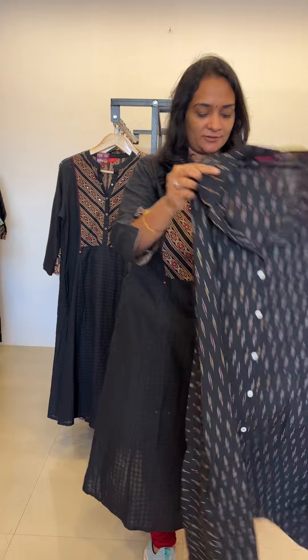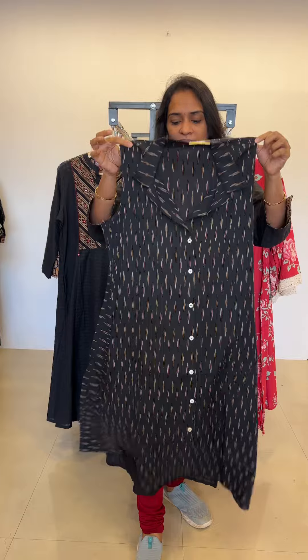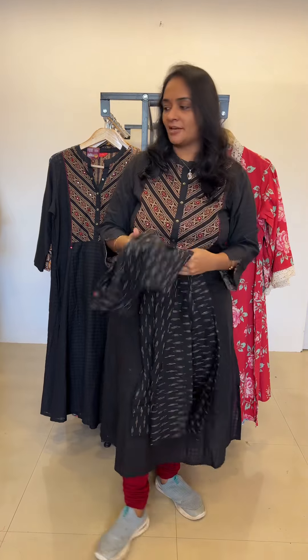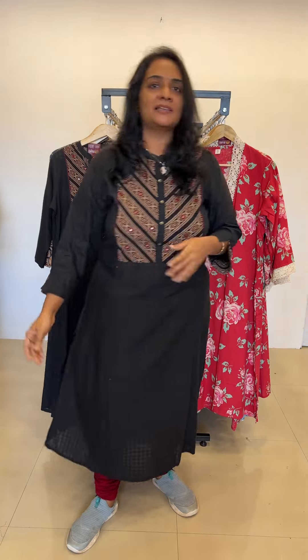The last product for the day is a black color Ikat dress. You can wear it as a dress — it comes with sleeves available inside — and it ranges just rupees 1099. You can also wear it as a kurti. All these products are available in sizes M, L, XL, and double XL. Totally five products done for the day. Please WhatsApp us to book — WhatsApp link is given in the bio. Thank you for watching and supporting us!